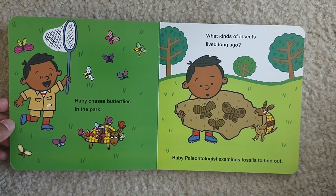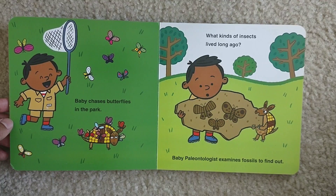Baby chases butterflies in the park. What kind of insects lived long ago? Baby paleontologist examines fossils to find out.